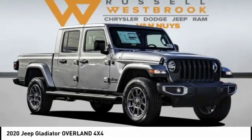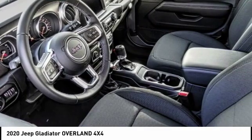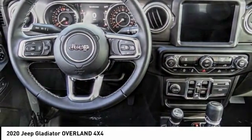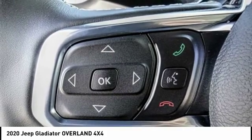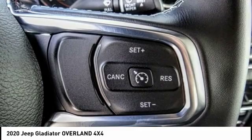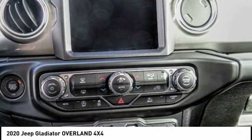Stop by and take a look at the 2020 Gladiator. The Jeep Gladiator is just the off-road truck that Jeep fans have been waiting on. Enjoy the functionality of a truck while retaining the off-road capability. You'll fall in love with this Jeep Gladiator, and it is priced below $40,000. This vehicle has less than 100 miles.